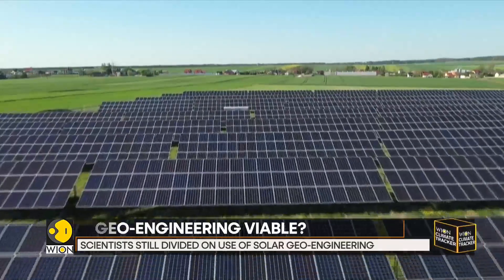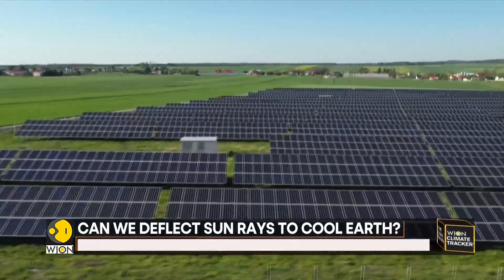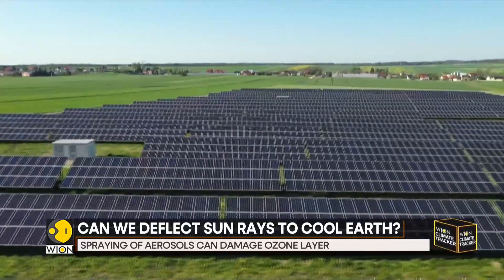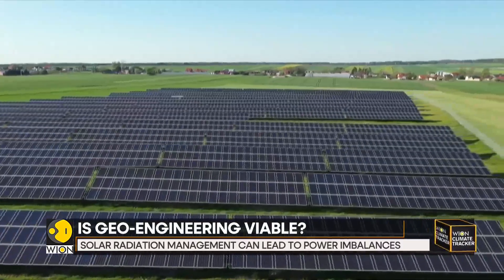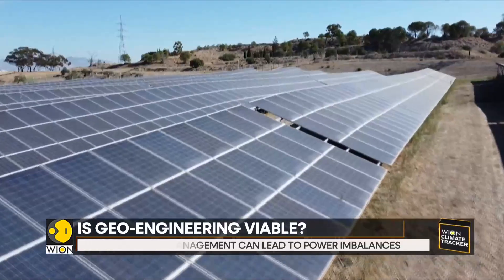Of course, this method cannot be used as an alternative for cutting emissions, as it does not remove carbon from the atmosphere. But the important question is: can it act as a supplement in the fight against global warming?